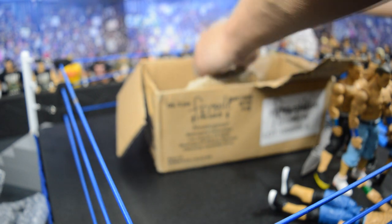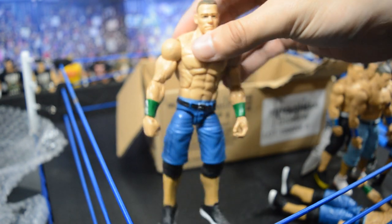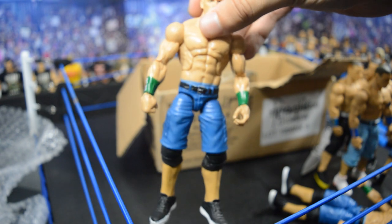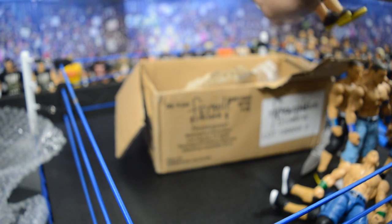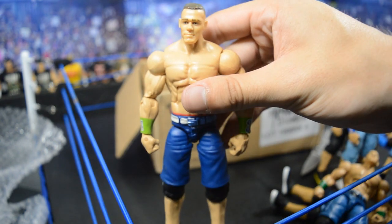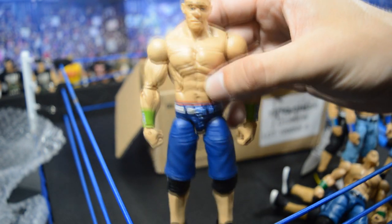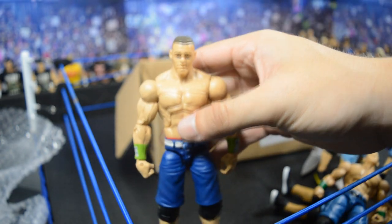Here we have another Best of Pay-Per-View with white and black shoes and dark blue shorts — not too much damage on this one, so I won't have to clean it up as much. The next Cena looks like Elite 28, with the blue and white belt, lime green wristbands, dark color jean shorts, and black and green shoes.